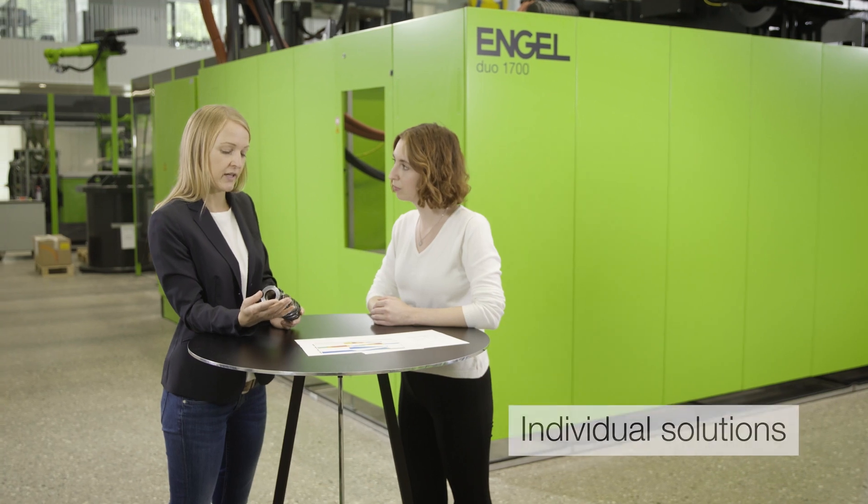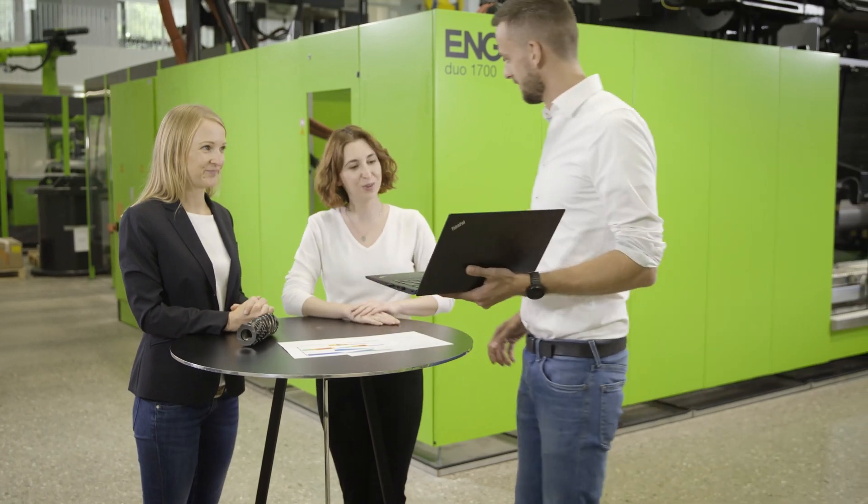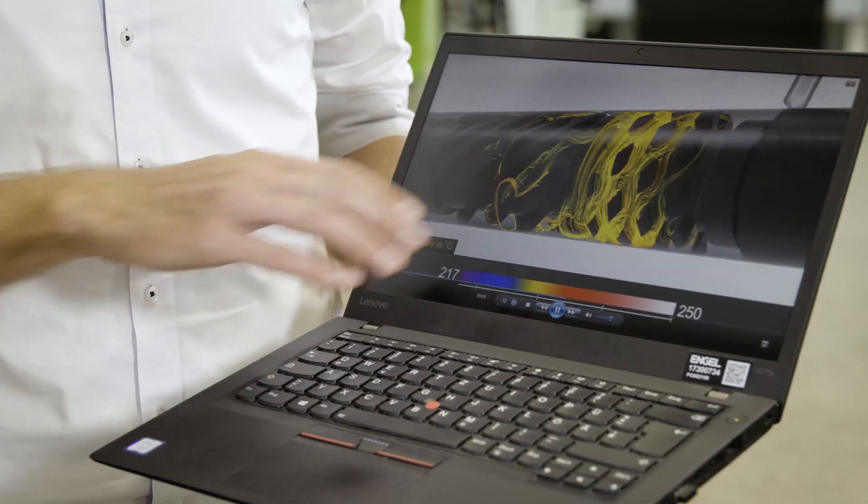Our experts provide you with individual consulting and are ready to support you with your new projects. We continuously invest in innovation and offer you customized plasticizing solutions, so you can always stay ahead of your competition.